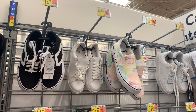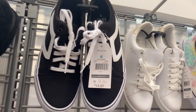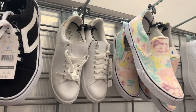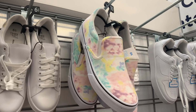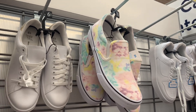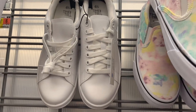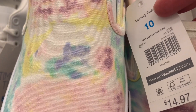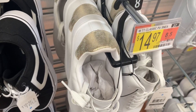They also have these cute shoes — I love these ones. This one is black and white. Here's the barcode. Then they have this white one with gold on the back part, and then these tie-dye ones — so cute. They're Time and True. Here's the barcode — they're a little bit higher up at $14.97.